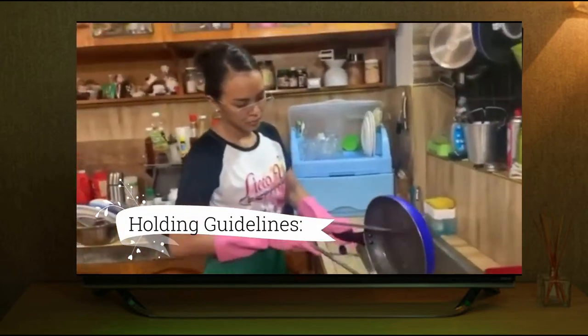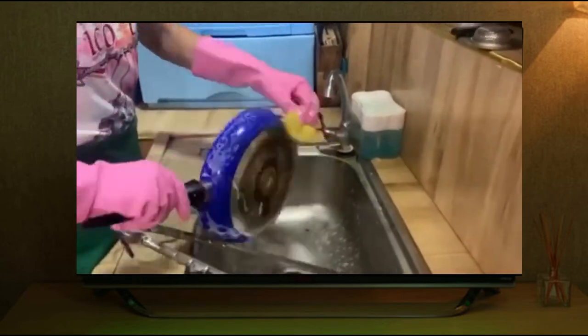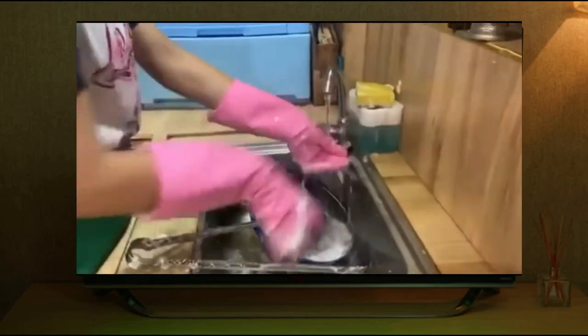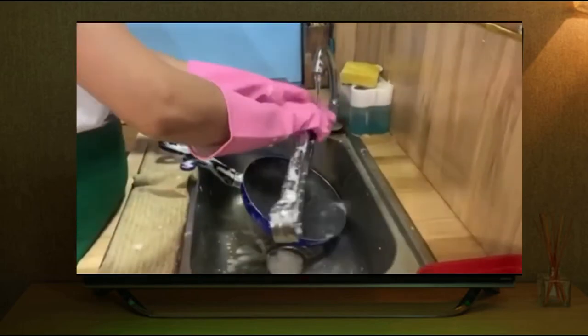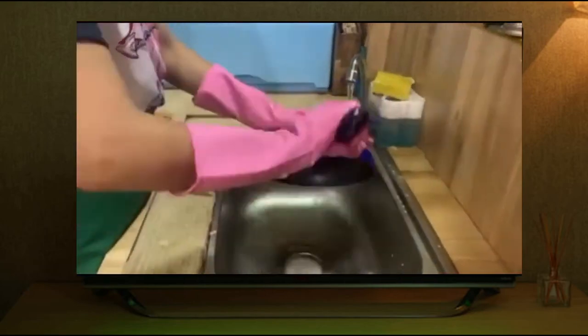Place cold food in pans or on plates first and never directly on ice. Exceptions are whole foods and vegetables that will be washed after holding. Ice used for display should be self-draining. Wash and sanitize drip pans after each use.